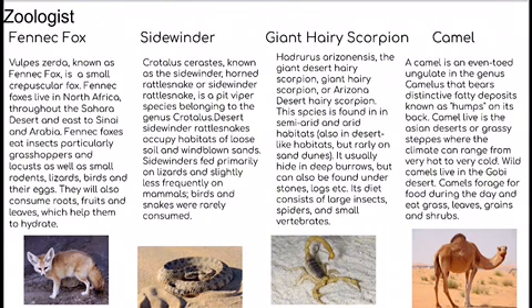Next is the sidewinder rattlesnake. Crotalus cerastes, known as the sidewinder horned rattlesnake or sidewinder rattlesnake, is a pit viper species belonging to the genus Crotalus. Desert sidewinder rattlesnakes live in loose soil and windblown sands. They feed on lizards and slightly less frequently on mammals.